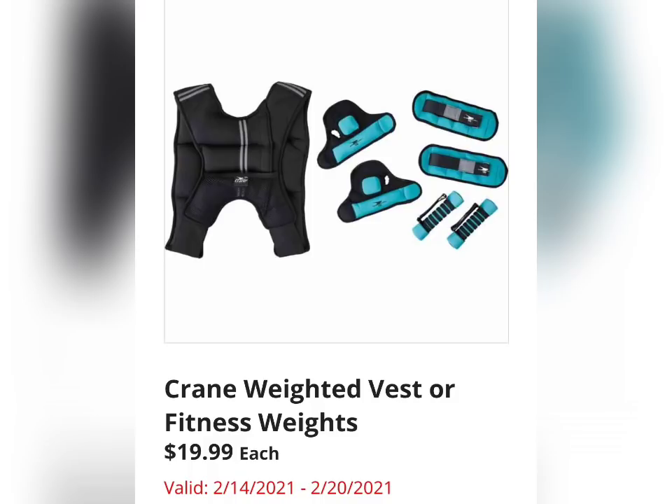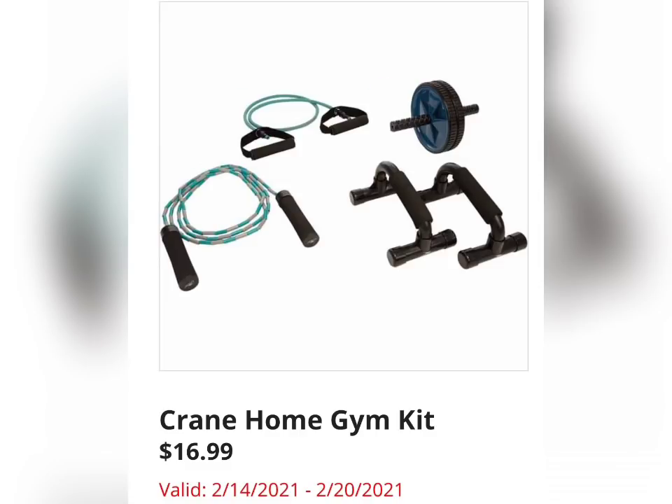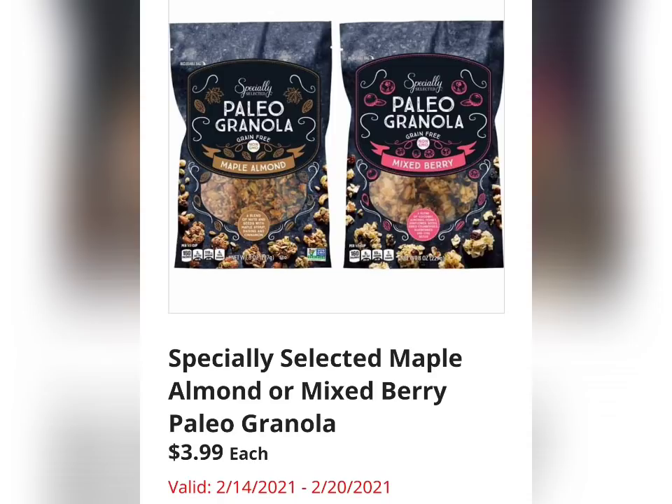The Crane Weighted Vest or Fitness Weights are going to be $19.99 each. Personally, I have enough weight on me when I try to walk that I can't breathe, so I don't need to add any more — but this might be a cool item for you guys. Crane Home Gym Kit for $16.99. There are lots of items available between last week and the coming week for working out at home, which is less expensive and safer.